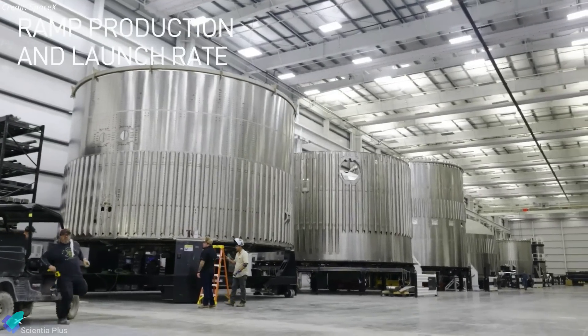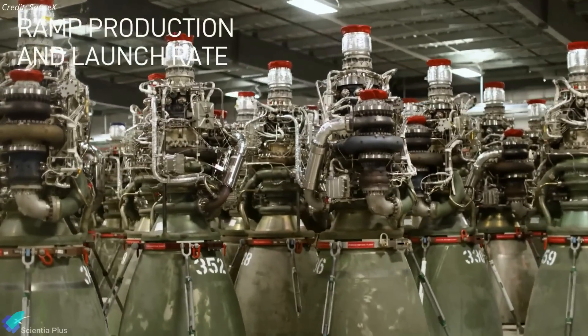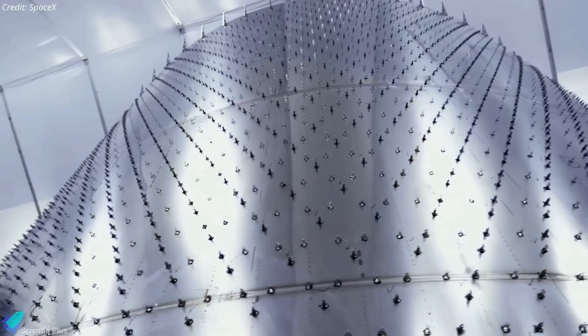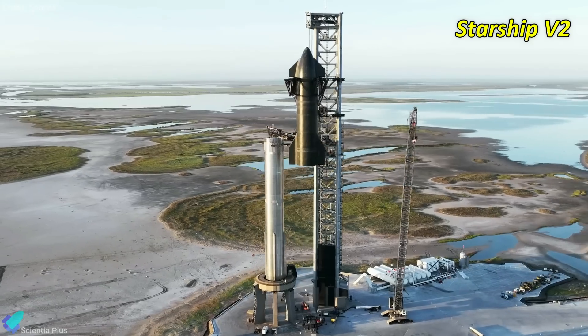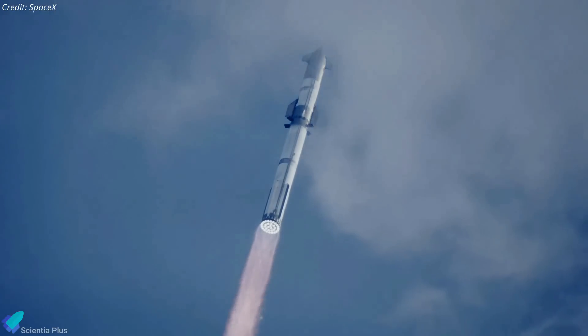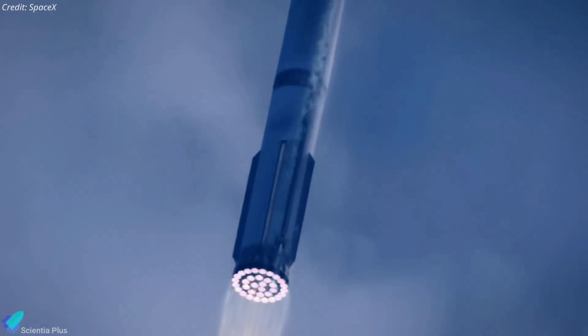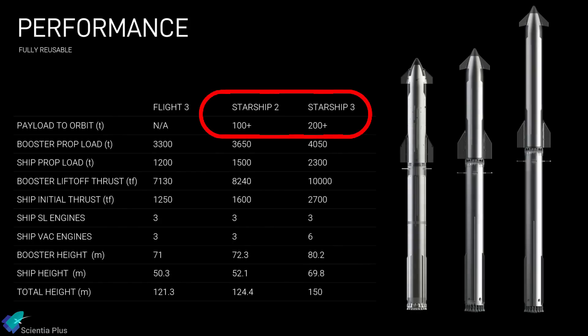Musk's latest presentation gave us a glimpse inside the Star Factory, where parts of future ships and boosters will be manufactured. At least six more complete ships and boosters will be manufactured this year at Starbase. These upcoming ships, starting with serial number 33, will mark the advent of the second-generation Starship prototypes. The current iteration can transport 40 to 50 tons to orbit while maintaining full reusability. With Starship V2, SpaceX aims to double the payload capacity to 100 tons, and future V3 variants are projected to surpass 200 tons in orbit.